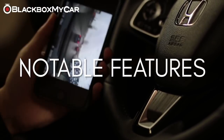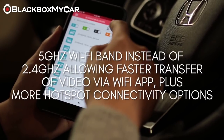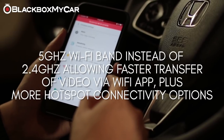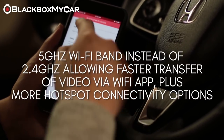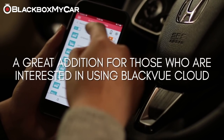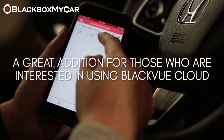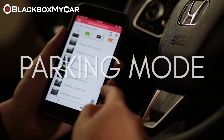What's new with the DR900S 2CH is the inclusion of WiFi with the 5GHz band instead of the 2.4GHz that most dashcams use. This allows for a faster transfer rate as well as the ability to connect to more hotspots within the area. This works great with Blackvue Over the Cloud, which gives the user the ability to track the vehicle, view footage remotely, and receive notifications to their smartphones when the dashcam is connected to the internet.